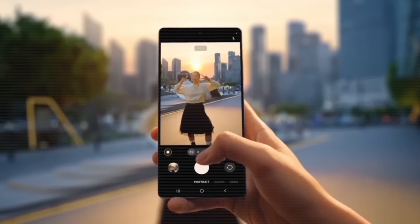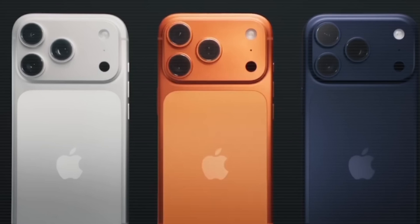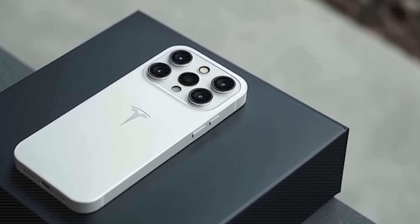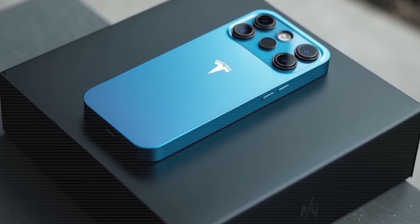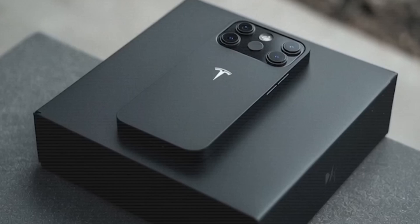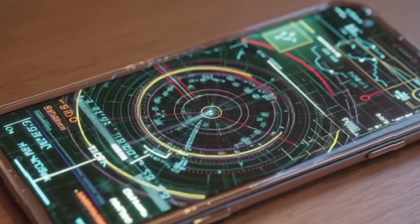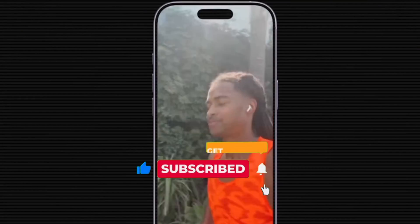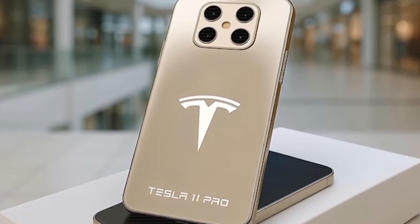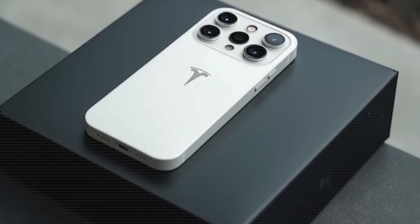In 2025, the question isn't about luxury — it's about value and innovation. Apple is still doing minor tweaks on old models, while Tesla has completely flipped the game. So tell me, if you had the choice, would you go for the iPhone 17 Pro Max or try the Tesla Pi Phone? Comment below — team Apple or team Tesla? Subscribe and press the bell icon to get all Elon Musk and Tesla updates first. 2025 isn't just the year of a new iPhone — it's the beginning of the Tesla smartphone era.